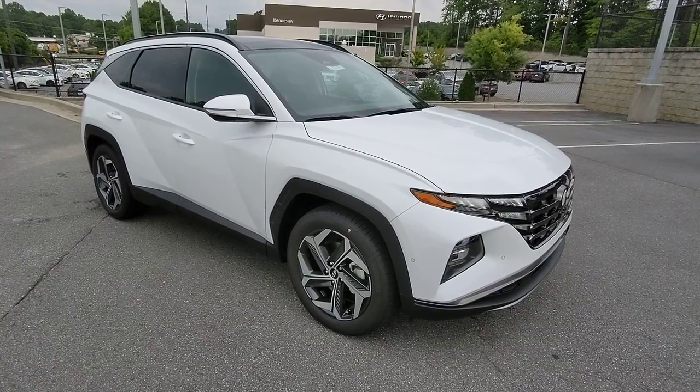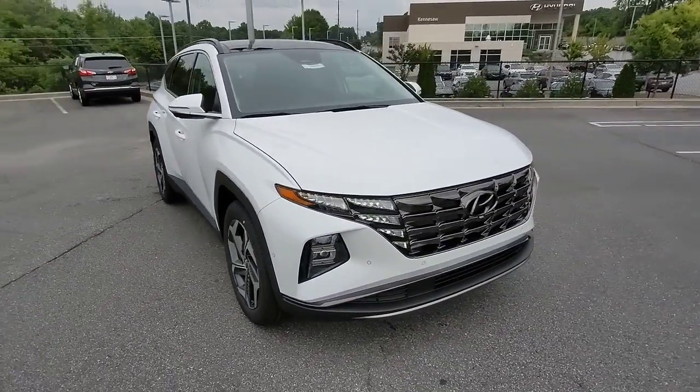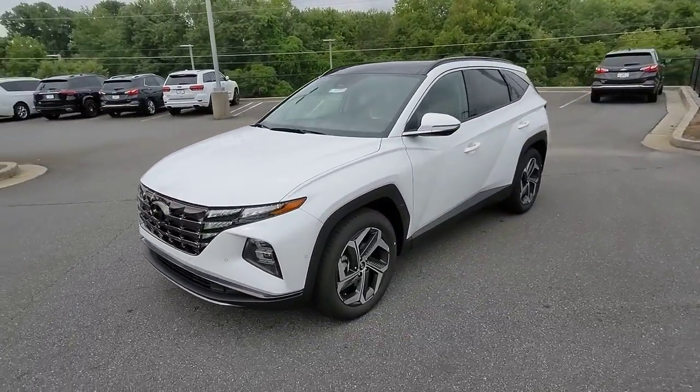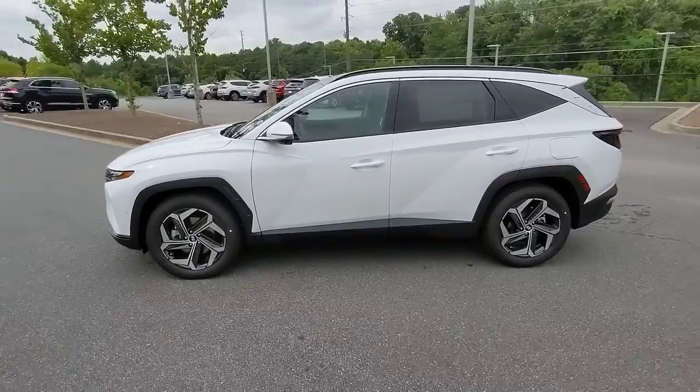Looking for your dream car? It could be the 2022 Hyundai Tucson. This upscale Tucson crossover is ready to make even the most routine errands feel enjoyable.